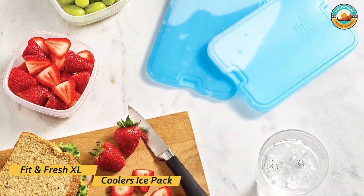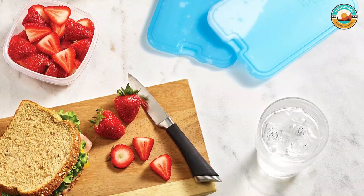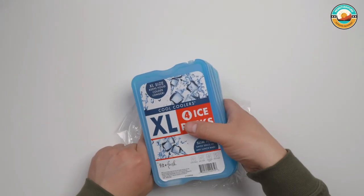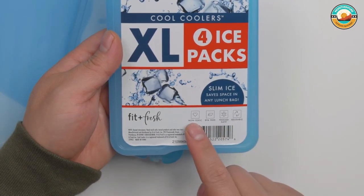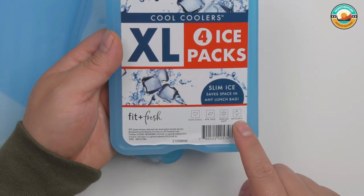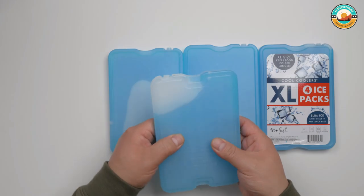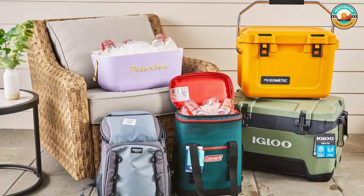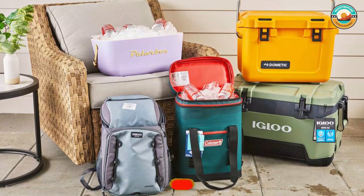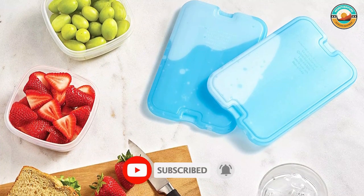Number five: Fit and Fresh XL Cool Coolers Ice Pack. The Fit and Fresh XL Cool Coolers ice pack is perfectly sized for any bag, measuring 7 inches by 4.5 inches by 0.50 inches. These ice packs are perfect for lunch bags, beach bags, picnic baskets, and more. These extra large ice packs help keep food and drink cool and fresh even longer. The versatile design allows you to pack them on the bottom and sides of your lunch bag or cooler.